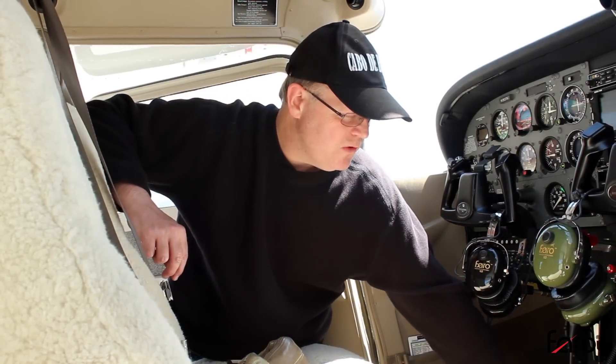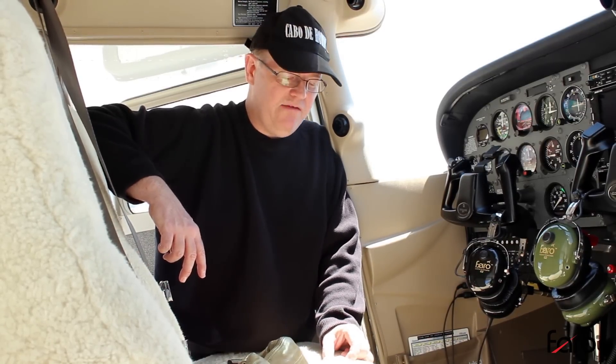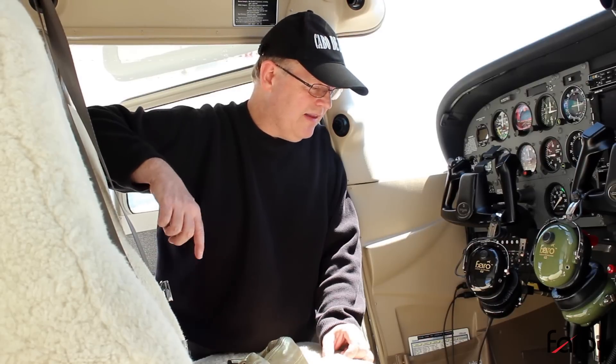Here in the Cessna 172SP, one of the last items on the checklist after shutting down is to move the fuel selector either to the left or the right — that's simply to keep fuel from going from one tank to the other if it's parked on a slope. It really doesn't affect the safety of flight, but it's on here as a courtesy to the guy who's going to fuel the aircraft next. It's correctly on the left-hand side, which tells me the previous pilot took proper care of this rental aircraft.